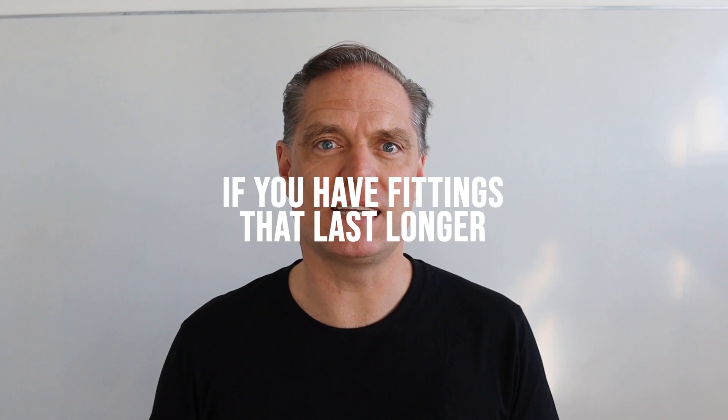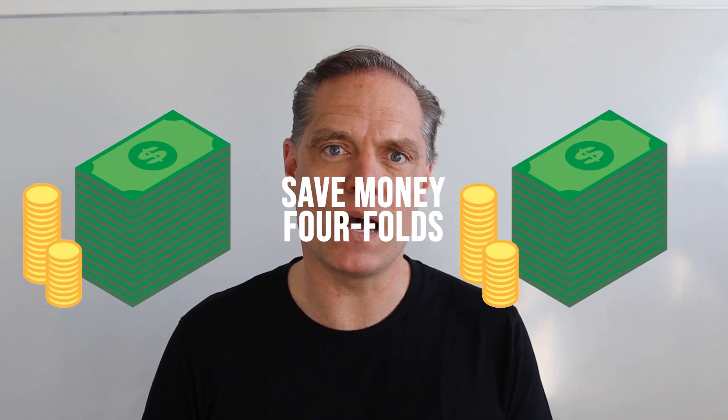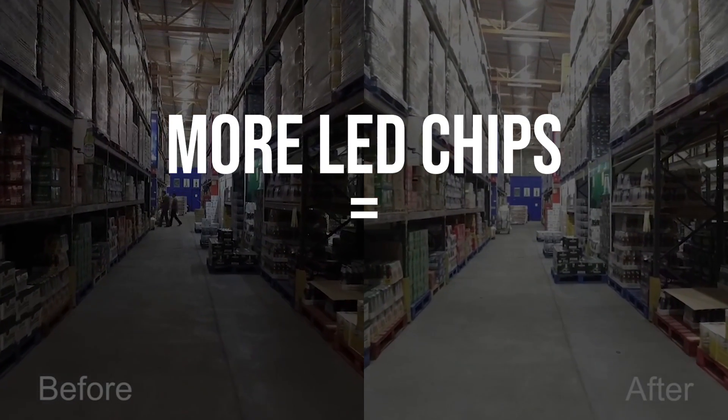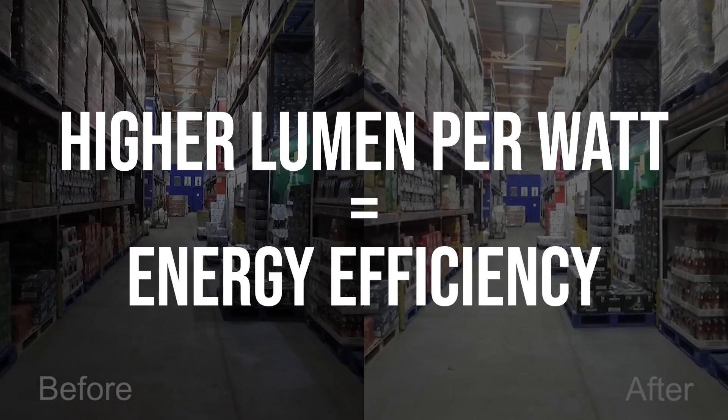If you've got fittings that last longer, you will save money for years. The other reason this benefits you as well is that the more LED chips you add to your fitting, the higher lumen per watt you'll get. And lumen per watt is energy efficiency.